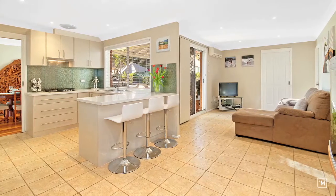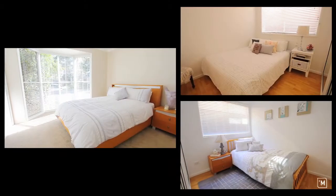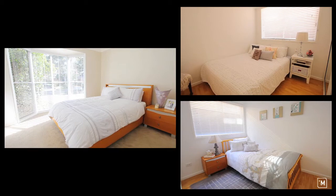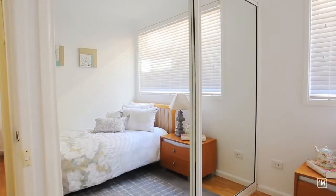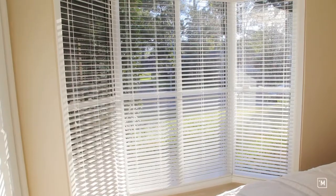Cascading off the kitchen we find a supremely spacious family room. The accommodation on offer includes four bedrooms, all with built-ins and master with ensuite and sun-drenched bay window.